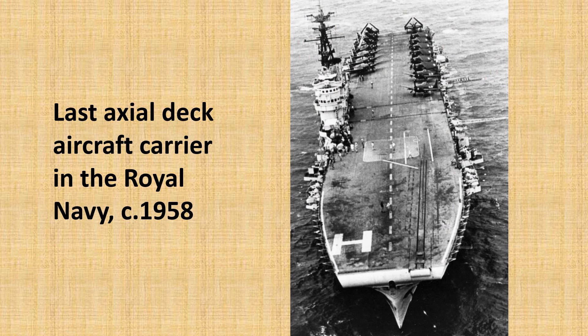The last time we saw a ship with a catapult and arresting wires on an axial deck was in the 1950s, but that was an aircraft carrier. So how does the Type 076's layout compare to that of modern amphibious assault ships?